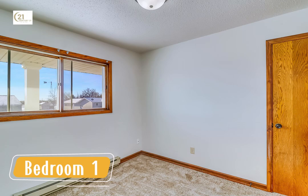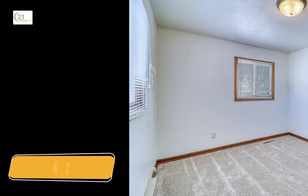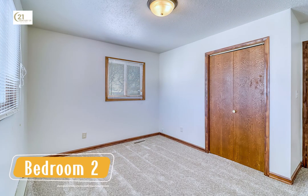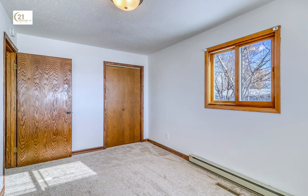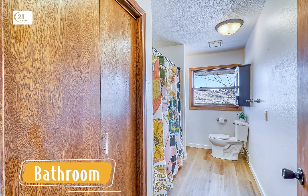This home features three spacious bedrooms on the main level, each offering comfort and tranquility. The updated bathrooms include modern finishes that add a touch of elegance to your daily routine.